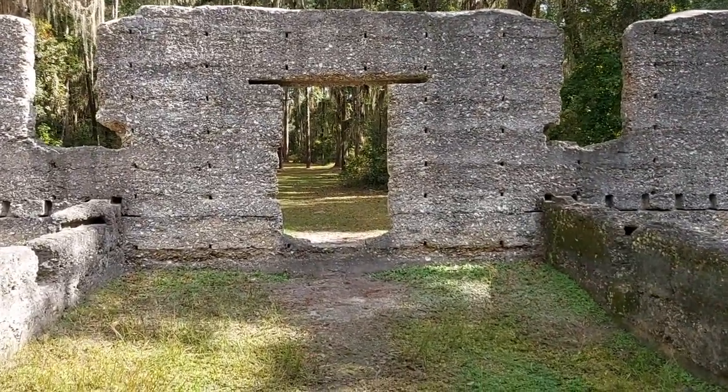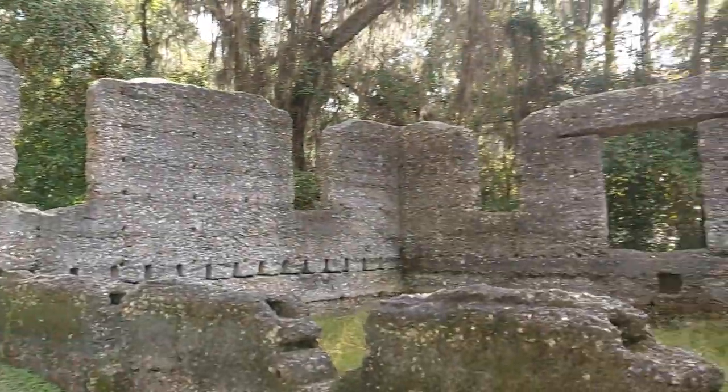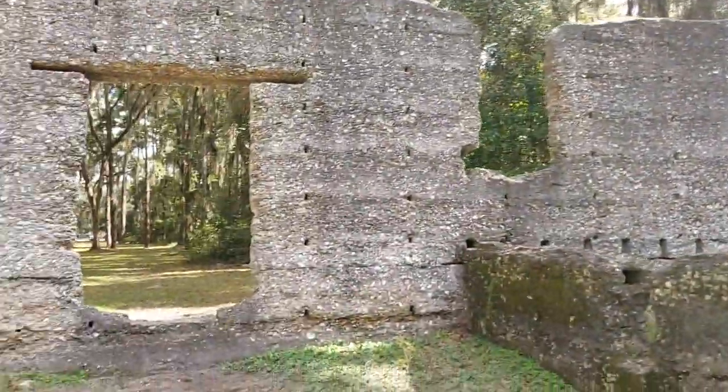You'll also find some tabby ruins on Sapelo Island, one of Georgia's barrier islands, and you'll see tabby in other places in the southeast in smaller amounts — nothing as large and well-preserved as this. But whenever you do spot legitimate tabby from the early 1800s or before, it's very exciting because it is so rare. If you're interested in learning more about tabby, I'd be happy to tell you more.